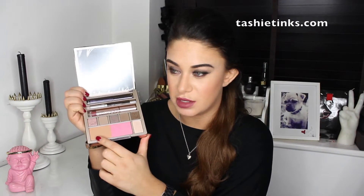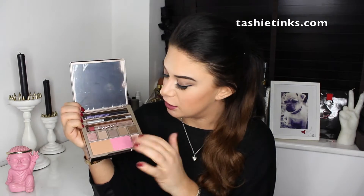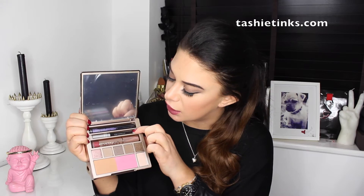Also from Pete is the Urban Decay Naked on the Run palette. It just comes in a box and has a really nice casing — it's like hard glass, really pretty. Inside you've got a big mirror, a bronzer, a blush, a highlighter, some really wearable neutral eyeshadows, a lip gloss, an eyeliner, and a mascara. It's just a really good travel palette where everything you need is in there.